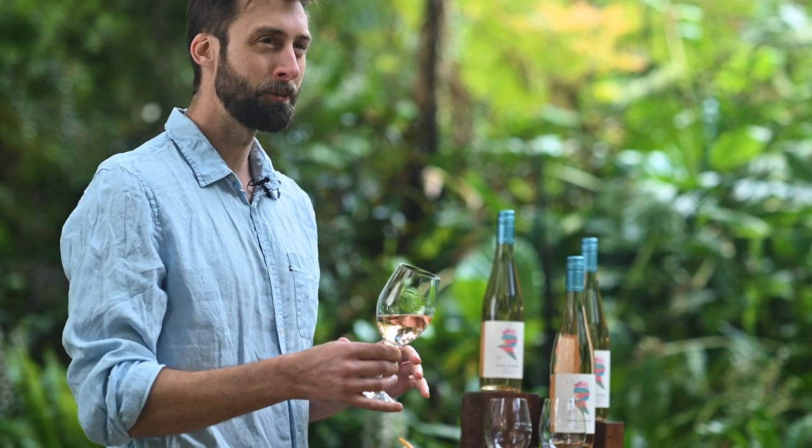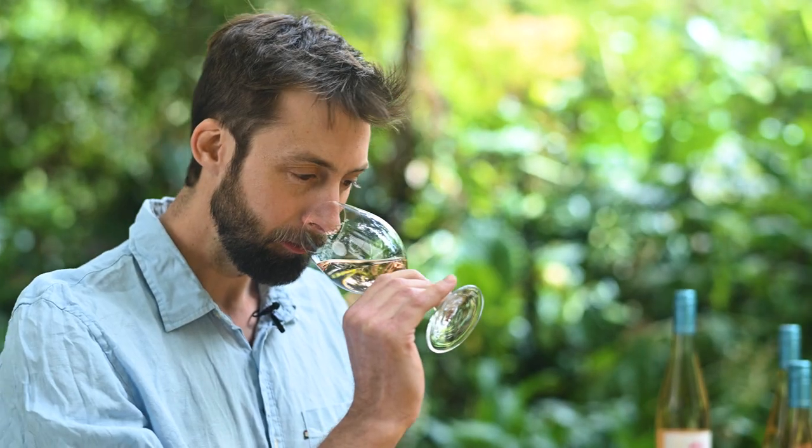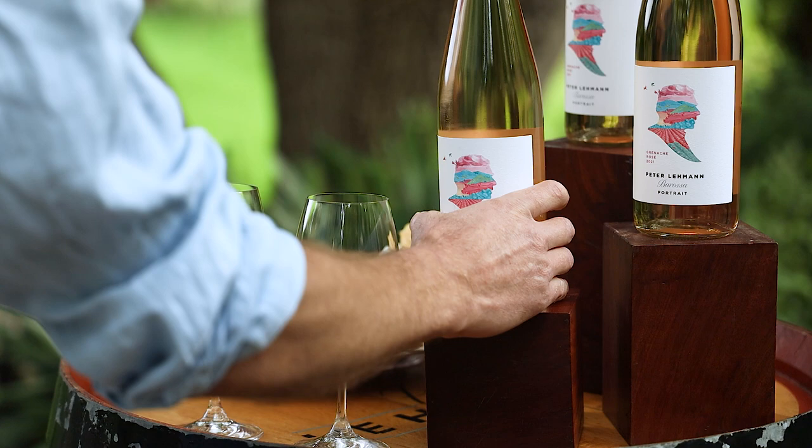The best thing about this wine, aside from that beautiful pale salmon colour, is the lifted florals, and the flavour is quite savoury and textural.